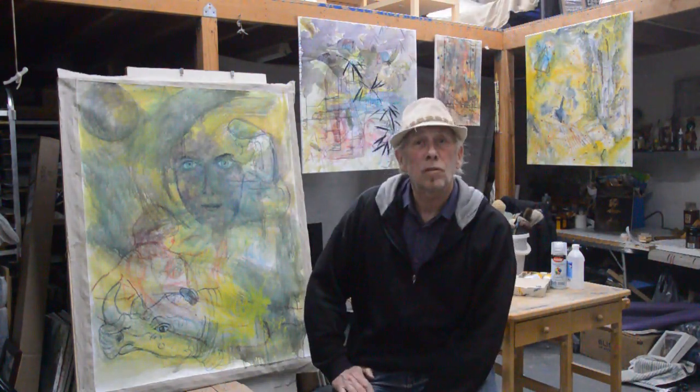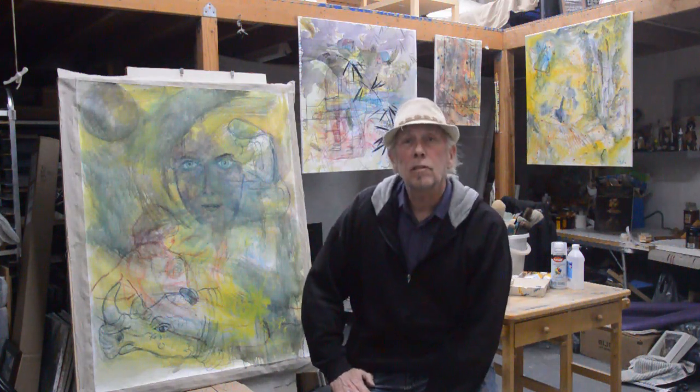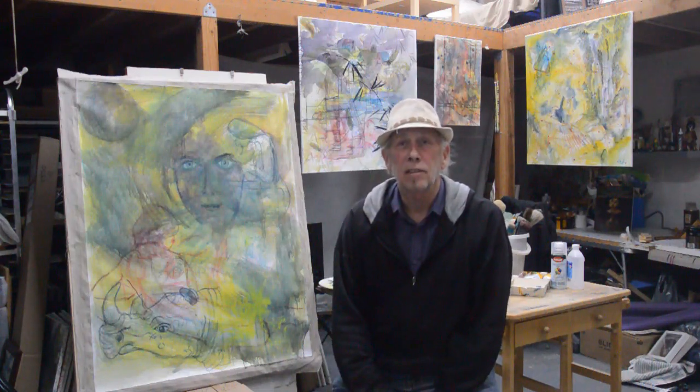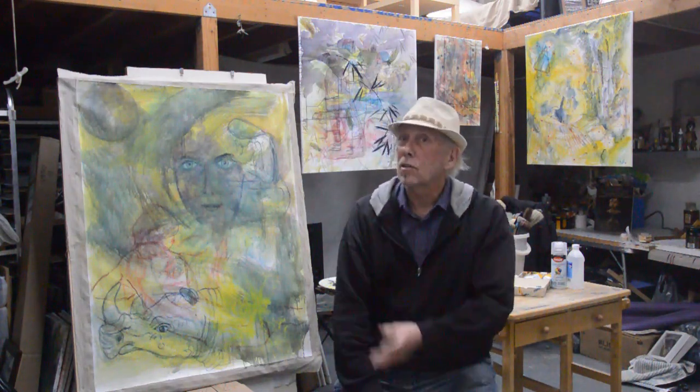Hello and welcome to my studio. My studio is here in Long Island City in New York, right across the river from Manhattan. These are some of the works that I've completed and the one that I'm working on right now.